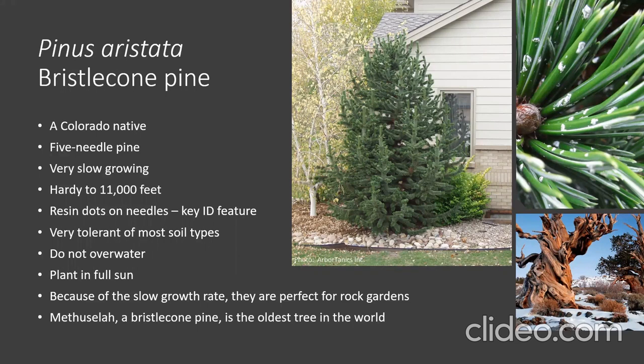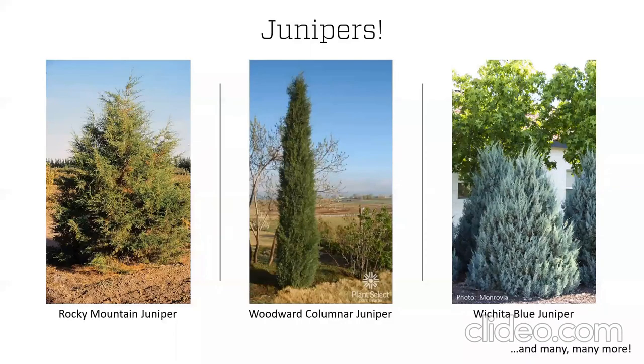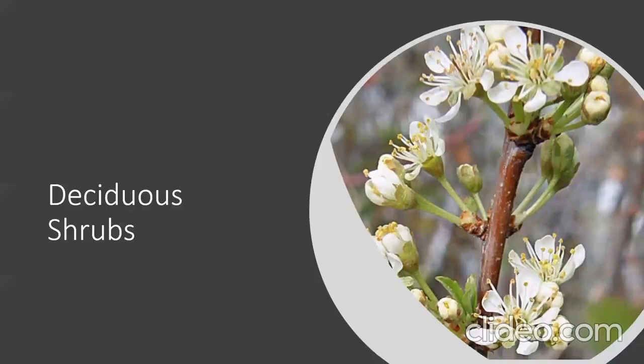Junipers, including the rocky mountain juniper and landscape cultivars like Woodward column juniper or Wichita blue juniper, are excellent low-water evergreen trees. Some people don't like the smell, and that's fine — it's personal preference. I've grown to like them since moving to Colorado because they work well and have few problems.